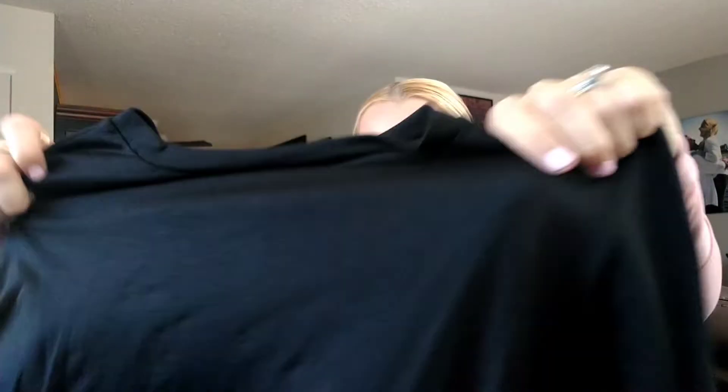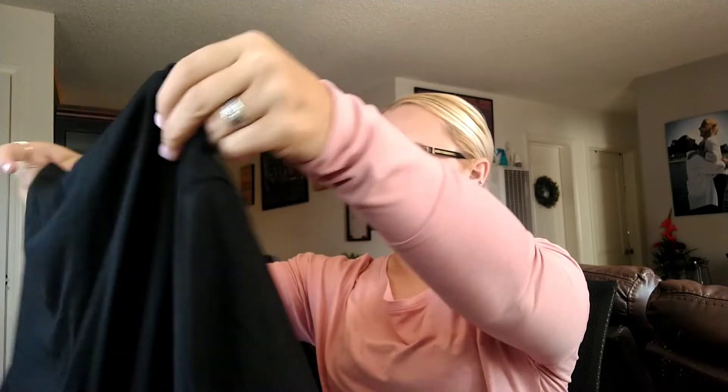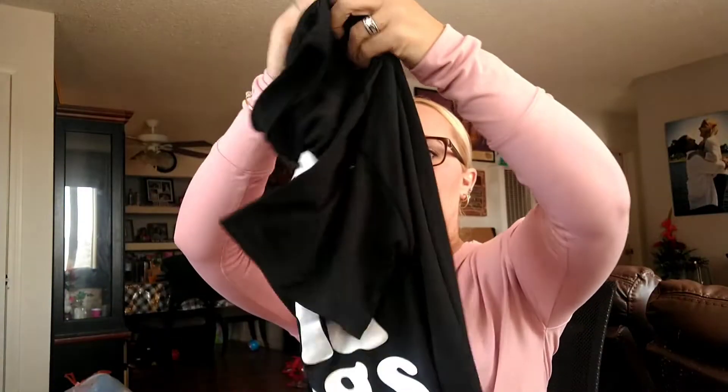Next is an oversized t-shirt — I'm excited about this one! I got size medium and it's made to be big. It says 'Iced Coffee and Dogs.' I can wear it with leggings, sleep in it — it's very soft. It's black, which is perfect. I've been gravitating toward black and solid colors lately.